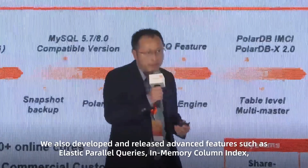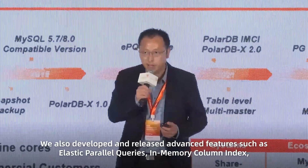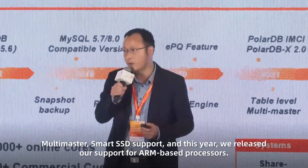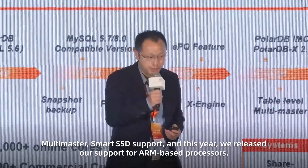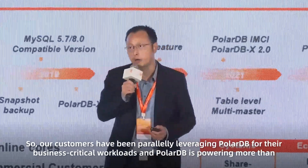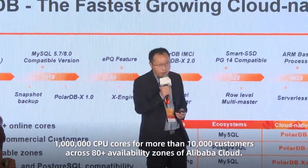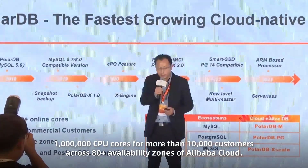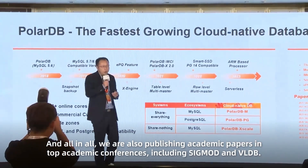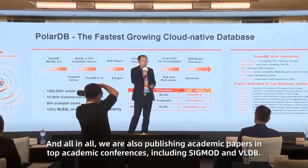We also developed and released advanced features such as Elastic, ParallelQuery, In-Memory Columnar Index, Multi-master, and Smart Storage support. This year, we released support for the ARM-based processor. Our customers have been leveraging PolarDB for their business-critical workloads. PolarDB is powering more than 1 million CPU cores for more than 10,000 customers across 8 availability zones of Alibaba Cloud. We are also publishing academic papers in top conferences including SIGMOD and VLDB.